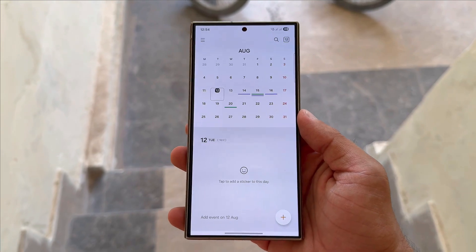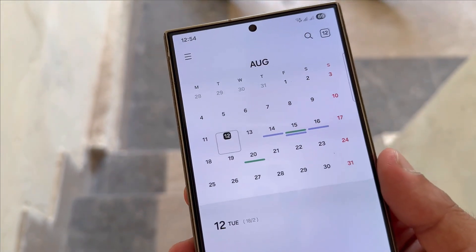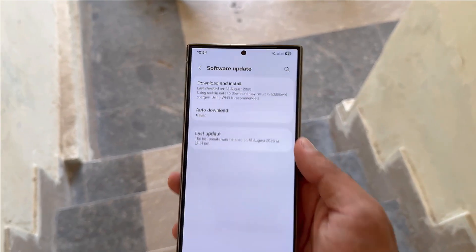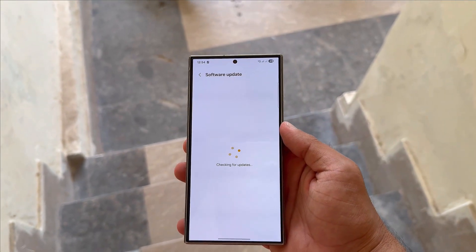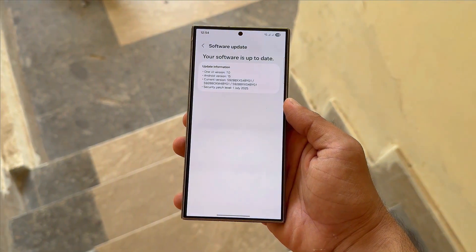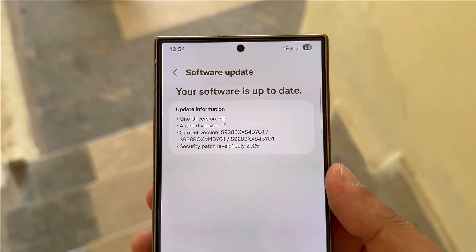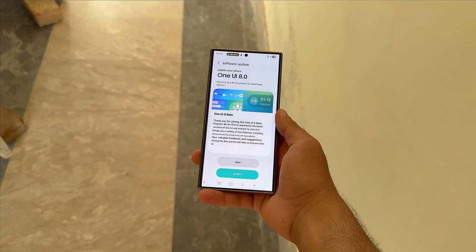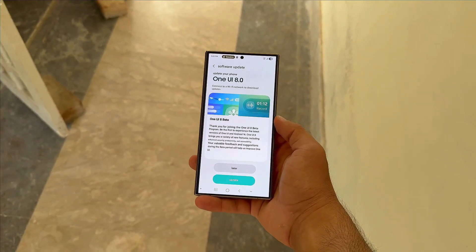August 11 came and went, but where's Samsung's One UI 8 Beta? At the start of this month, Samsung confirmed plans to widen the One UI 8 Beta beyond the Galaxy S25 Ultra. The brand stated it would roll out the update for the Galaxy S24 series, Galaxy Z Flip 6, and Galaxy Z Fold 6 on August 11, expected to land in South Korea, the US, the UK, and India.